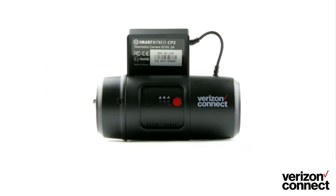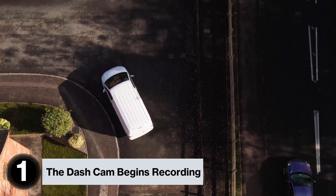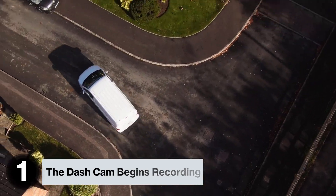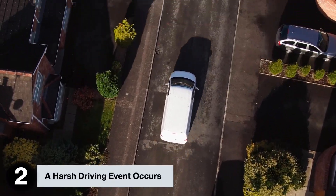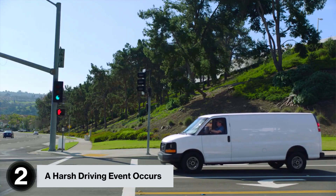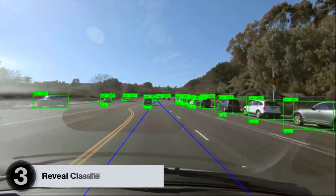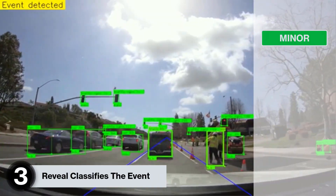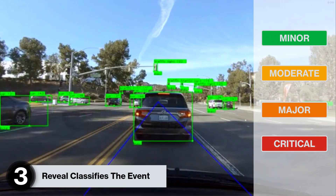So how does smart video work? The dash cam begins recording once the engine is turned on and continues to do so until the engine is turned off. A harsh driving event occurs, such as harsh cornering, hard acceleration, or a hard braking event. Reveal starts to review the footage based on your driver's behavior and classifies the event as minor, moderate, major, or critical.